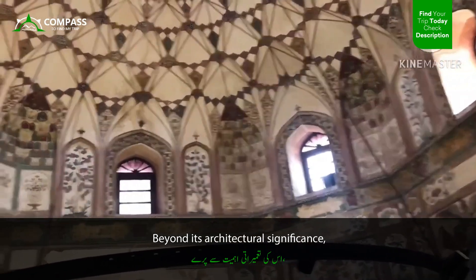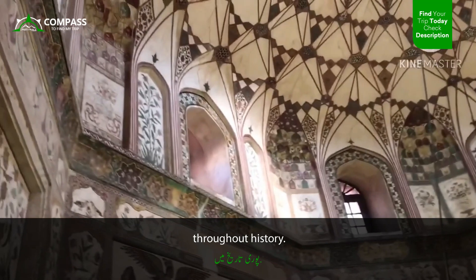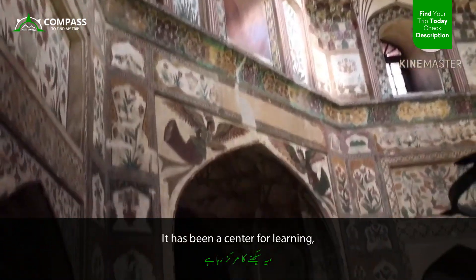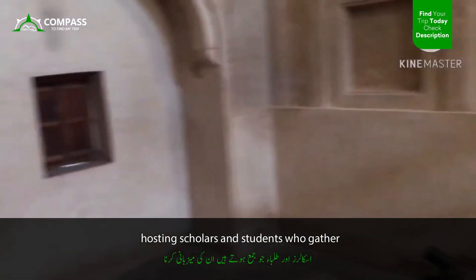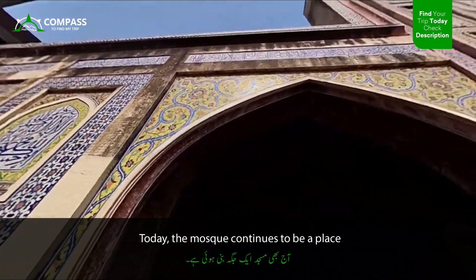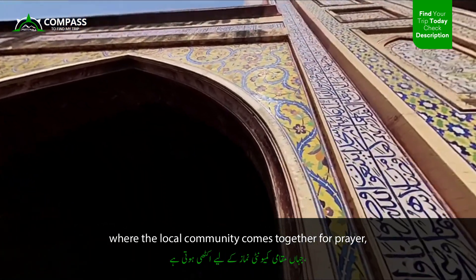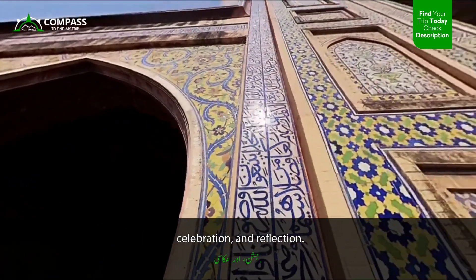Beyond its architectural significance, the Wazir Khan Mosque has served as a cultural hub throughout history. It has been a center for learning, hosting scholars and students who gather to study and discuss Islamic teachings. Today, the mosque continues to be a place where the local community comes together for prayer, celebration, and reflection.